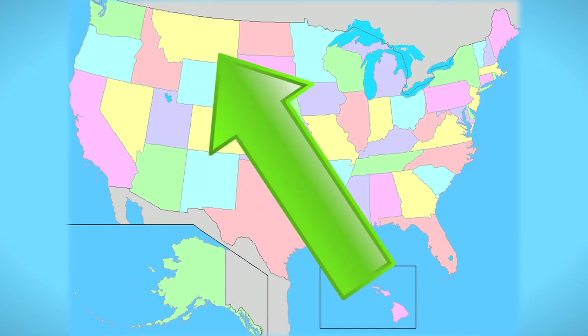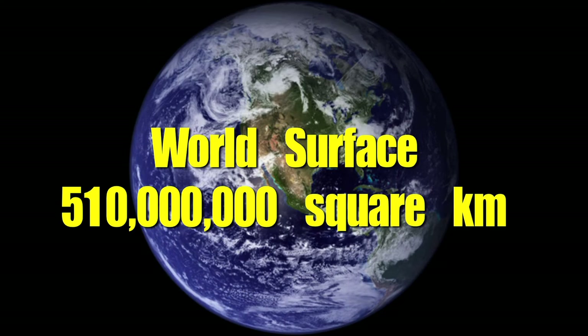The entire surface of the world is about 510 million square kilometers.